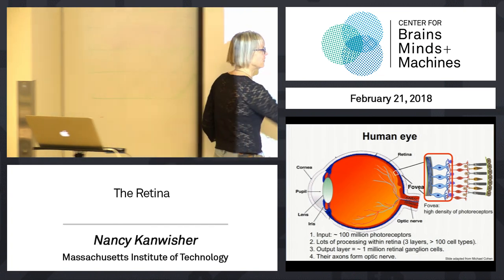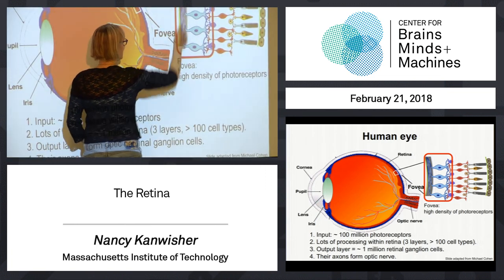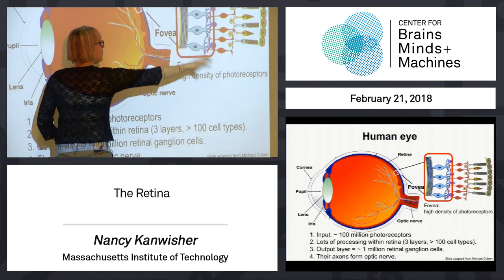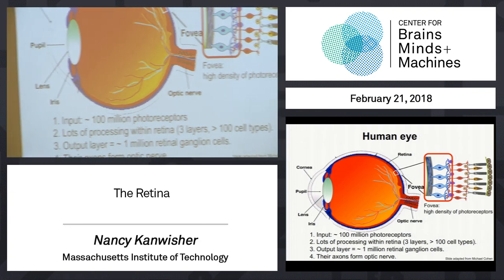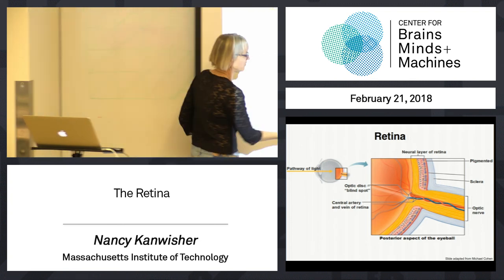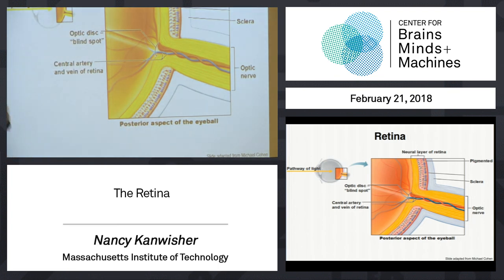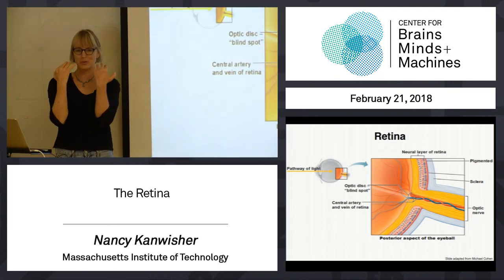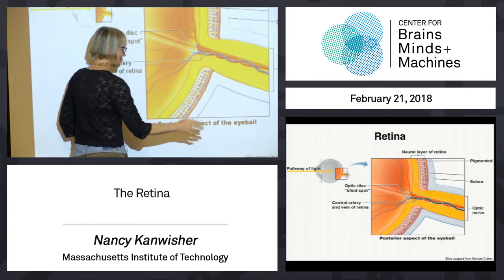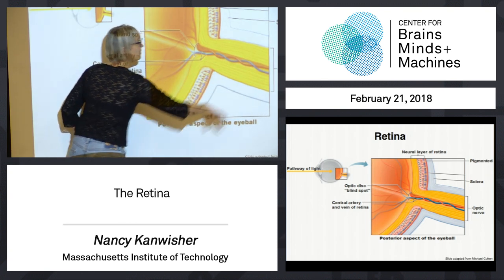These retinal ganglion cells send their axons straight up into the brain. There are axons coming out here; their axons go over the top of the retina — it's a crazy system — and out the optic tract. Here are the three layers of the retina processing the information. Photoreceptors are at the back, which is crazy: it means light has to go through all the other processing layers before it gets to the photoreceptors. But it works. And then those axons from the retinal ganglion cells come out in a big bundle out the optic tract.